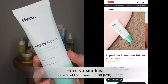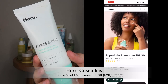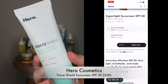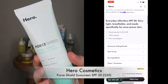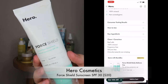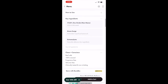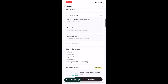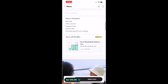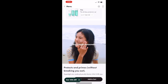This next sunscreen is by Hero Cosmetics — it's called the Force Shield, SPF 30, and it retails for $20. This one has a sheer green tint to it — it does not go on green, it rubs into the skin — and it helps with any redness, which I clearly have a lot of because of my acne-prone skin, blemishes, and scarring. It is really good for all skin types and especially good for acne-prone skin.